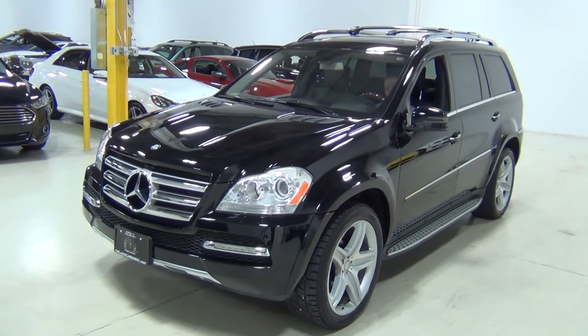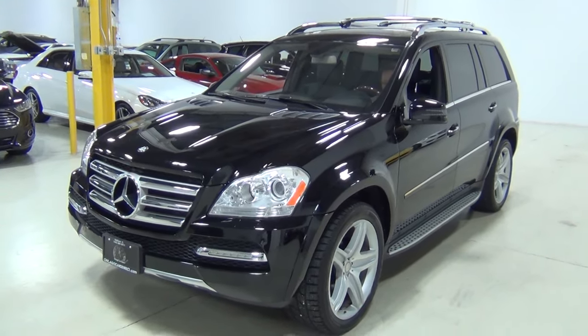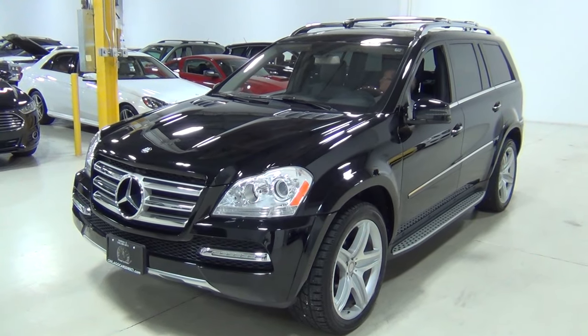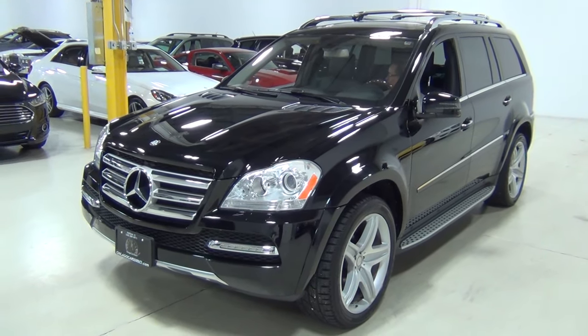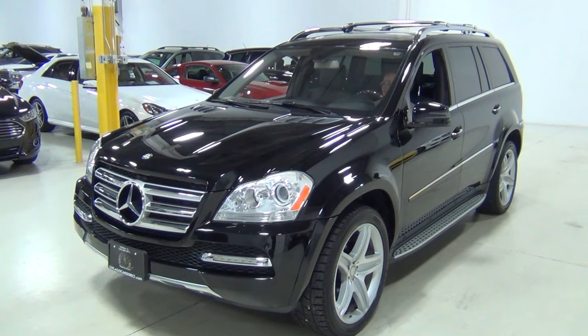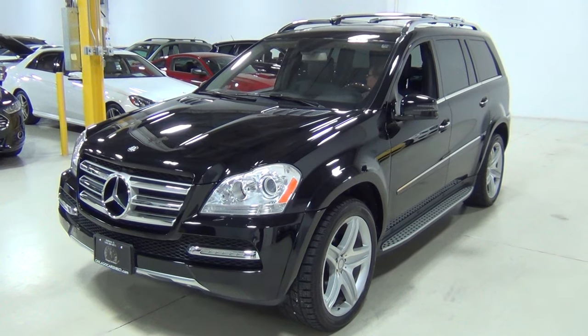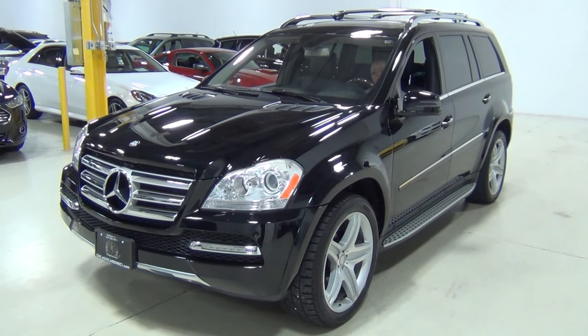Thank you for visiting Chicago Cars Direct. This is a 2011 GL550 4Matic — it is black over black leather interior. It's one of the nicest big SUVs we've had, certainly one of the nicest GLs we've had. It's in gorgeous condition and we really wanted to show it to you.